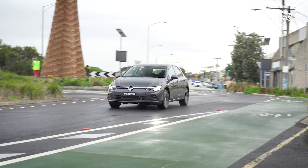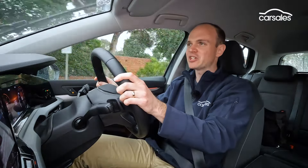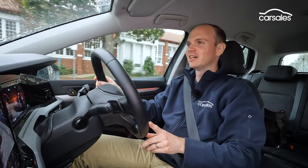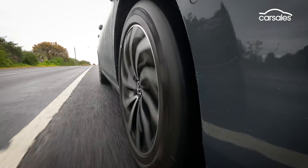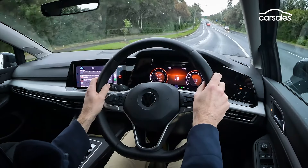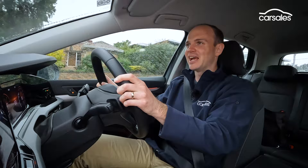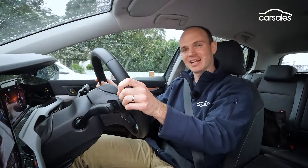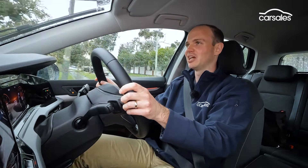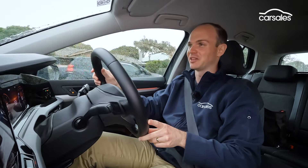The ride is beautiful — composed and controlled in equal measure. It doesn't bob, bounce, or float; it just takes everything in its stride. The steering is perfectly weighted, super accurate, and very easy to place the car with no dead spots or inconsistency. In fact, even this humble Golf Life is really, really good to drive fast. You wouldn't believe how quickly you can make one of these things go, nor how much fun you'll have in the process.